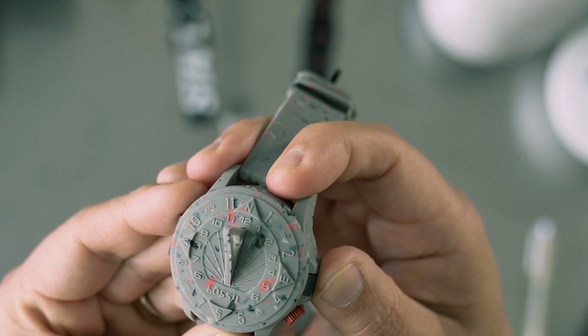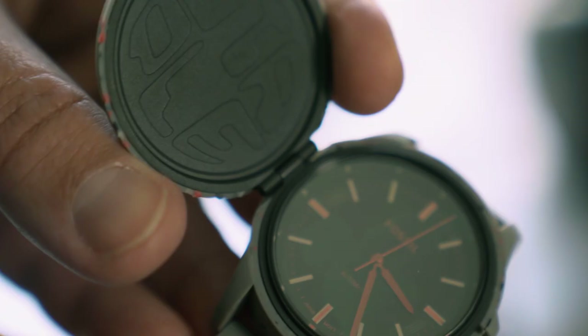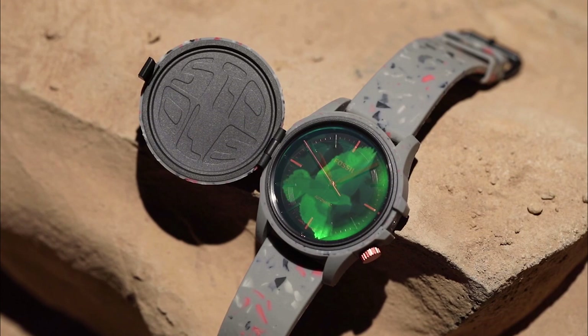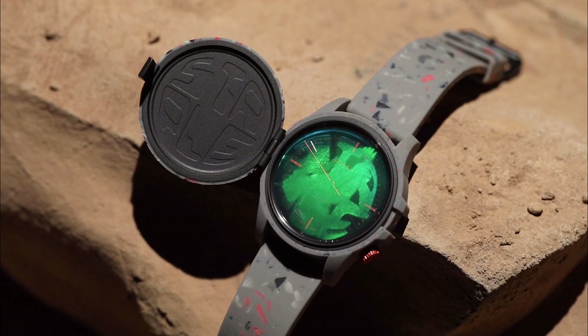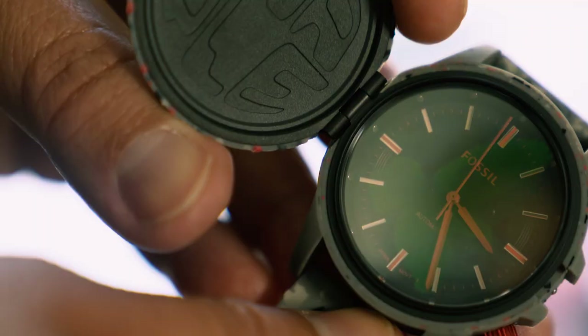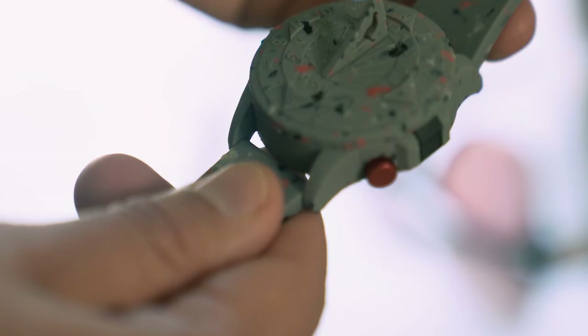We put the entire Sundial on a locket-style hatch. And now inside what you've got is first this underside hatch that has this really cool debossed Staple graphic. And on the face, what we have is this sick hologram detail. Fossil originally launched a hologram watch also in the early 90s, so we borrowed some DNA from that and referenced it into this style as well.